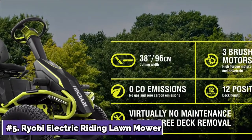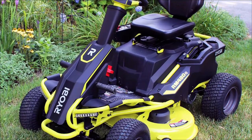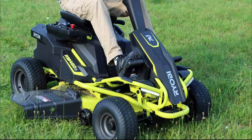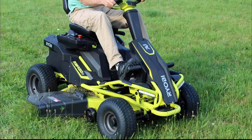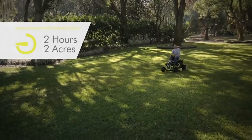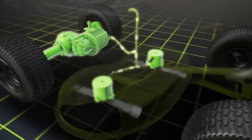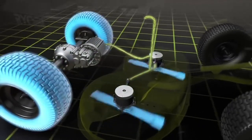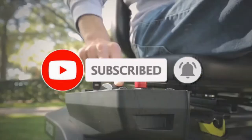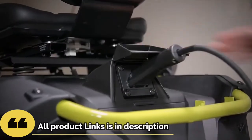At number 5, the Ryobi Electric Riding Lawn Mower. If you're searching for an eco-friendly riding lawnmower that requires less maintenance, the Ryobi RM480E Electric Riding Mower will pleasantly surprise you. With the Ryobi 48-volt Riding Lawn Mower, you can trim your lawn without emitting any gas or pollutants. With 75 AH batteries and a runtime of 2 hours, this mower offers a green alternative to standard gas riding mowers. It has a 38-inch 2-blade deck with a 12-position manual deck adjustment, LED headlights, a USB phone charger, and cruise control.